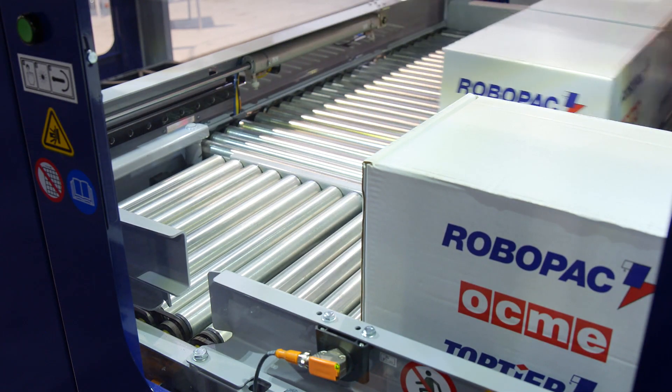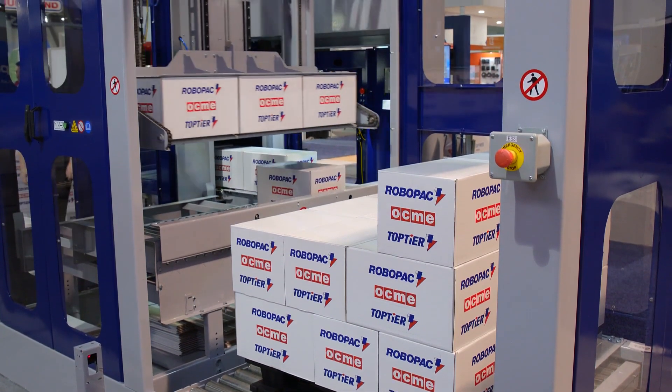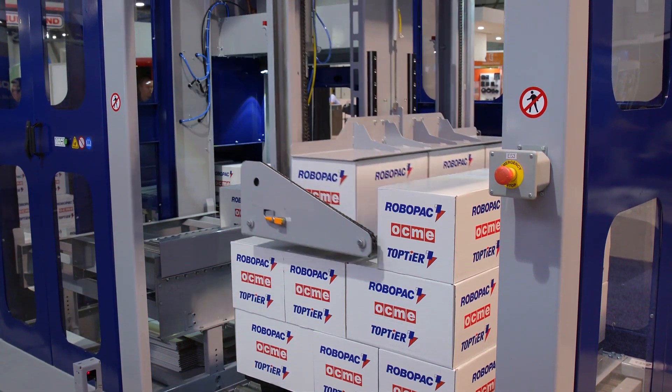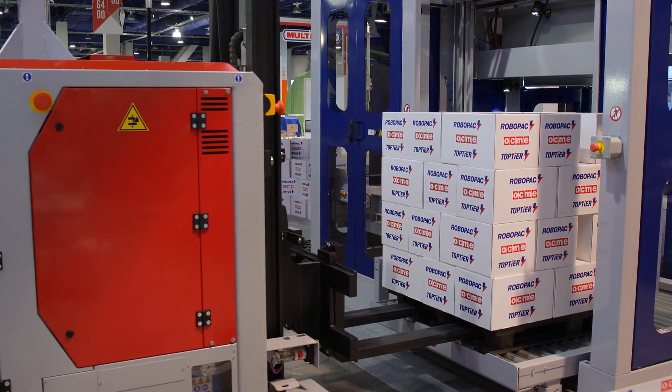When a full row is formed, it is squared and secured by a two-axis row tool with top clamp and roller floor. Rows are then placed directly onto the pallet. When a pallet load is complete, it is discharged and ready for pickup by a fork truck or AGV.